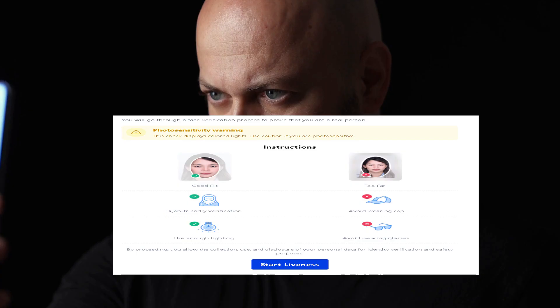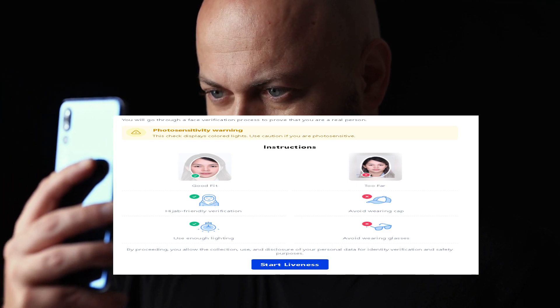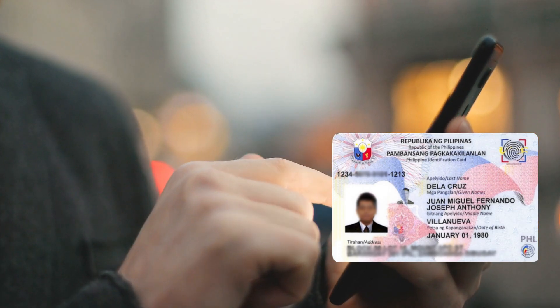Step four, take a live selfie. Step five, view your National ID. For more information, visit the link provided in the description of the video.